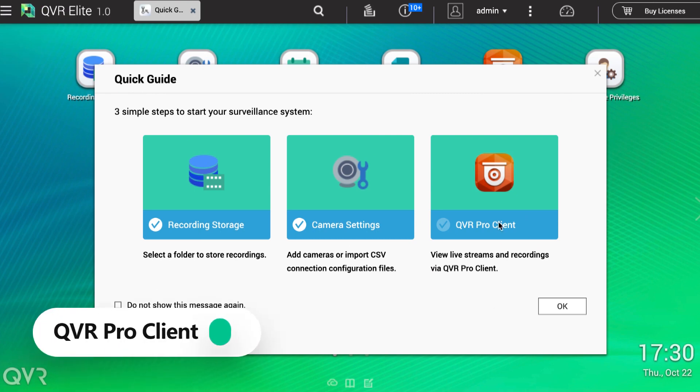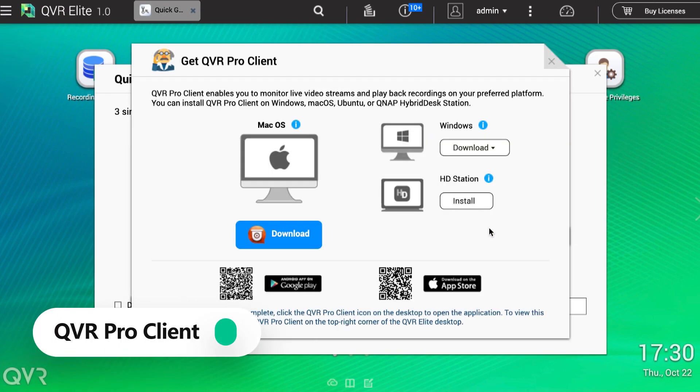Now let's download the QVR Pro Client. QVR Pro Client software can be installed on Windows, macOS, and QNAP HD Station, allowing users to monitor from different platforms and take full control over the monitored area.